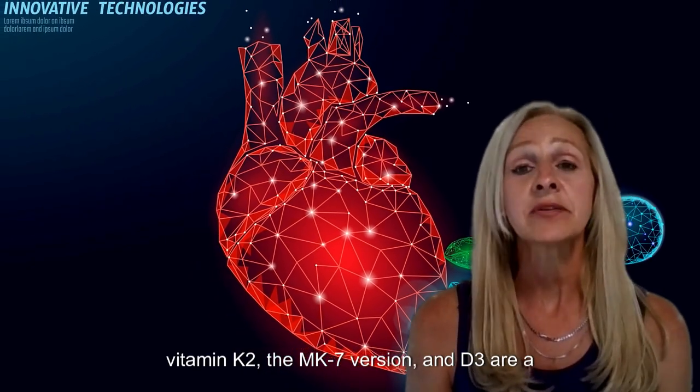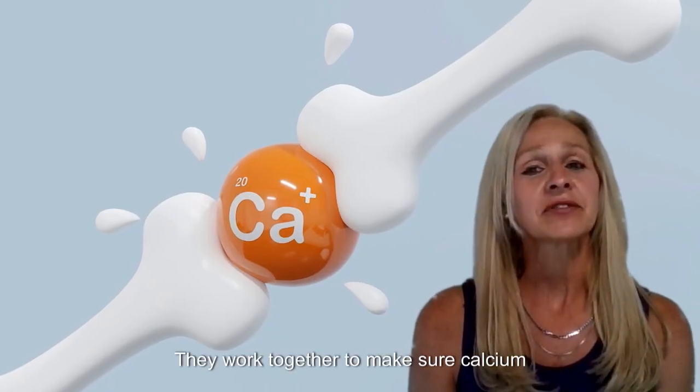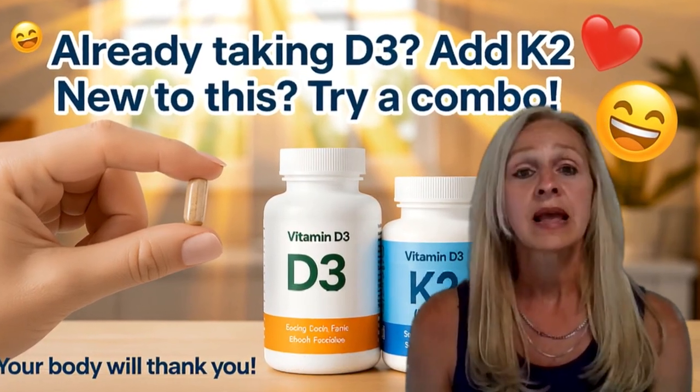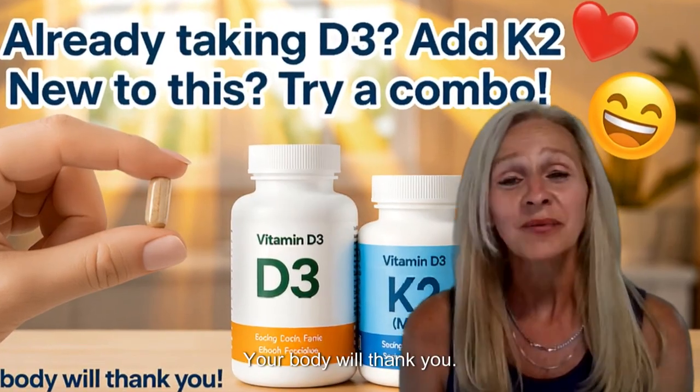To wrap it up, Vitamin K2, the MK7 version, and D3 are a dynamic duo for your bones and heart. They work together to make sure calcium strengthens your skeleton and doesn't harm your arteries. If you're already taking D3, consider adding K2. And if you're new to this, a combo supplement is a great way to go. Your body will thank you.